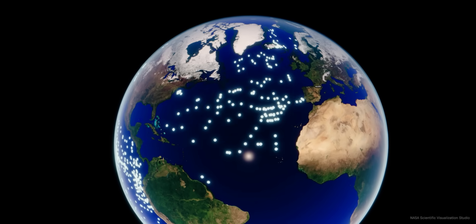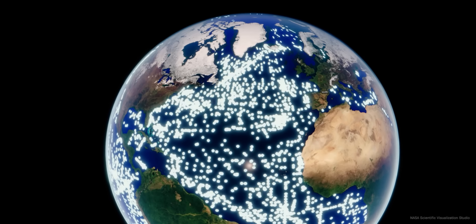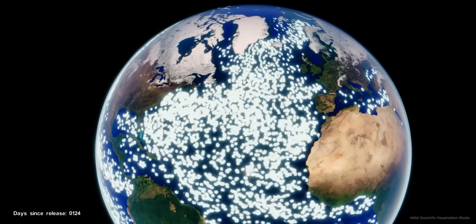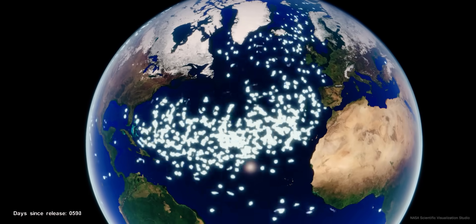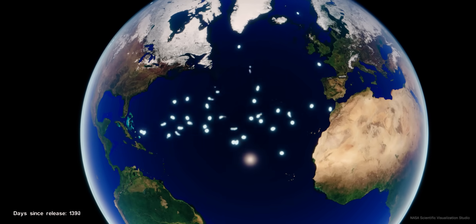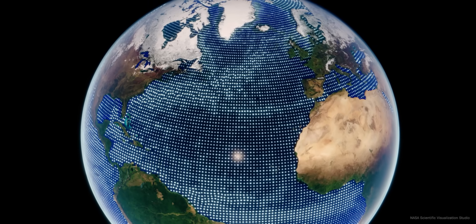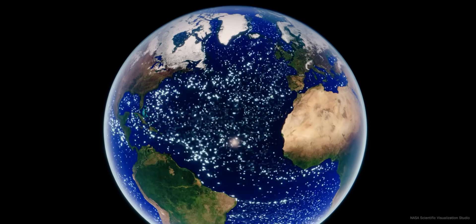Here you can see the starting positions of the buoys, which were launched into the sea by ships and aircraft. And here we see the migration patterns in action, with many of them drifting into the North Atlantic garbage patch. The data collected also coincides with computational simulations in which thousands of particles were placed across the oceans and moved based on predicted surface flows.